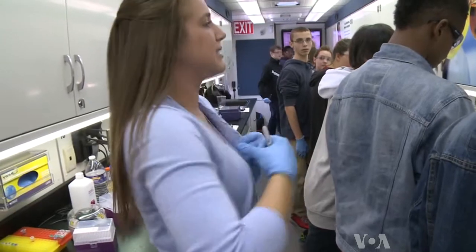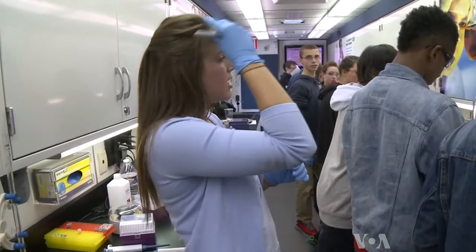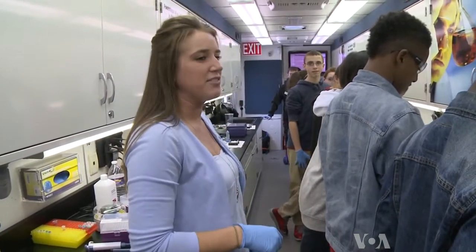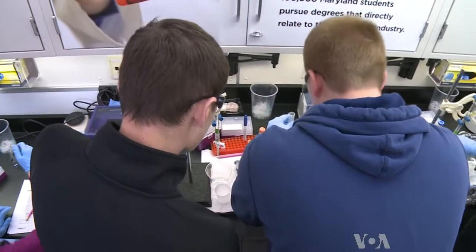Have you talked about acids and bases? Have you talked about titrations? When the mobile lab visits other schools, says instructor Angel Mangus, students may do biology experiments or work involving wildlife forensic science. It's really nice to get them in here with hands-on activities. They get really excited and they want to be engaged.